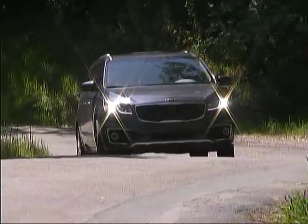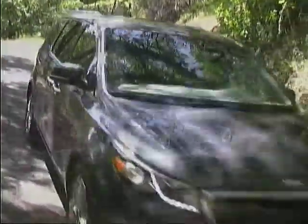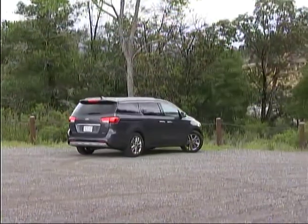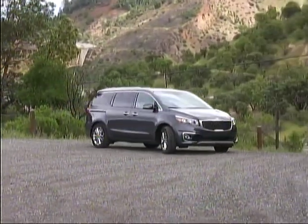The latest Kia Sedona is one of the most pleasing minivans we've driven, with nice driving dynamics, great comfort in features, and good looks inside and out. The all-new front-drive V6-powered Kia is available in several trim levels, and our tester was the top-line SX Limited.